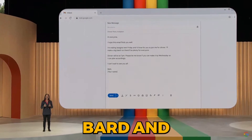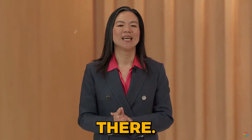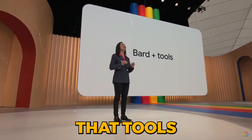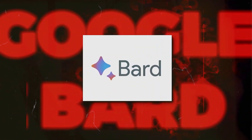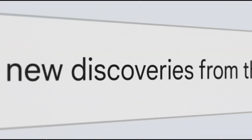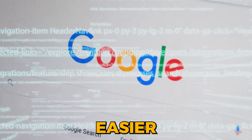We're excited by how quickly BARD and the underlying models are improving, but we're not stopping there. Tools are coming to BARD. Google's BARD has evolved, and it's not just a chatbot anymore. It has transformed into a versatile tool, offering an array of powerful features designed to make your life easier.